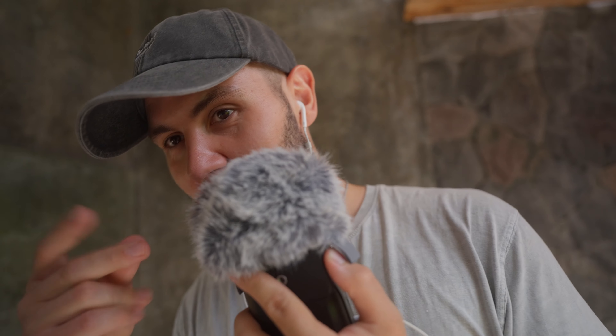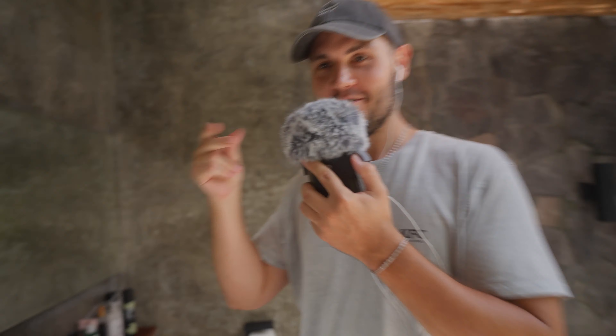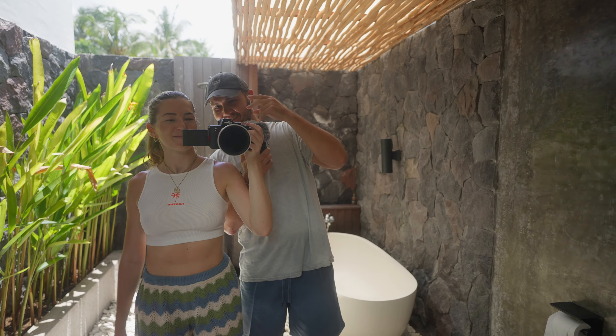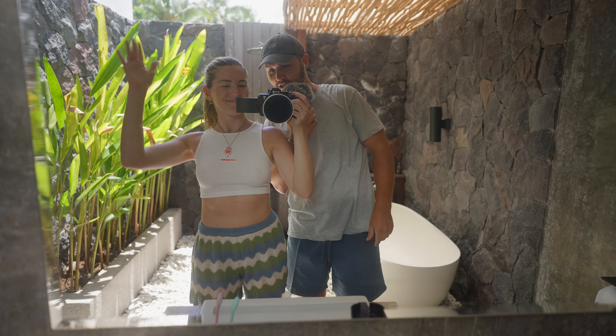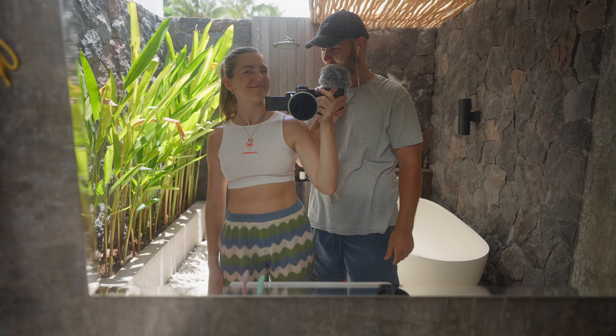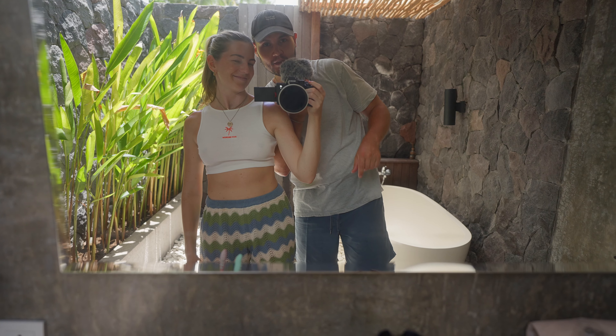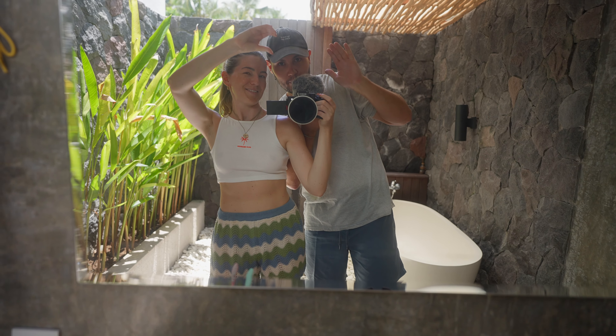Thank you so much for watching our Bali house tour — villa, whatever it's called. We will see you guys in the next video. Peace.